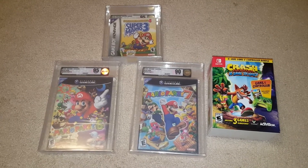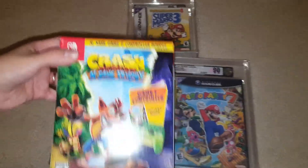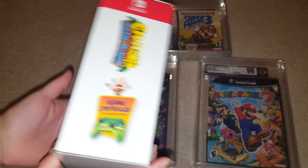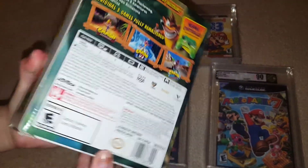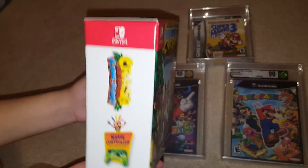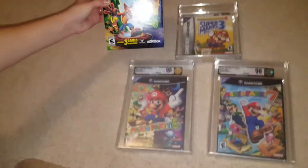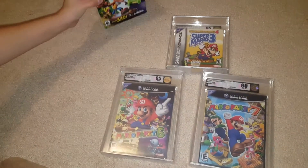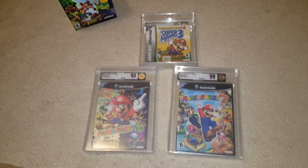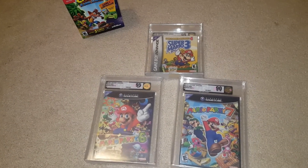We bought for the Nintendo Switch the Crash Bandicoot with the green controller. I think it's a really great game — you get the controller, the game, all in the hard box. I bought it so I can get it graded because it'll look really nice in the case. Overall it looks pretty good, so it should get minimum at least a 90 I would say. But we'll see — I haven't really gotten any box items graded, so we'll see how that one does.